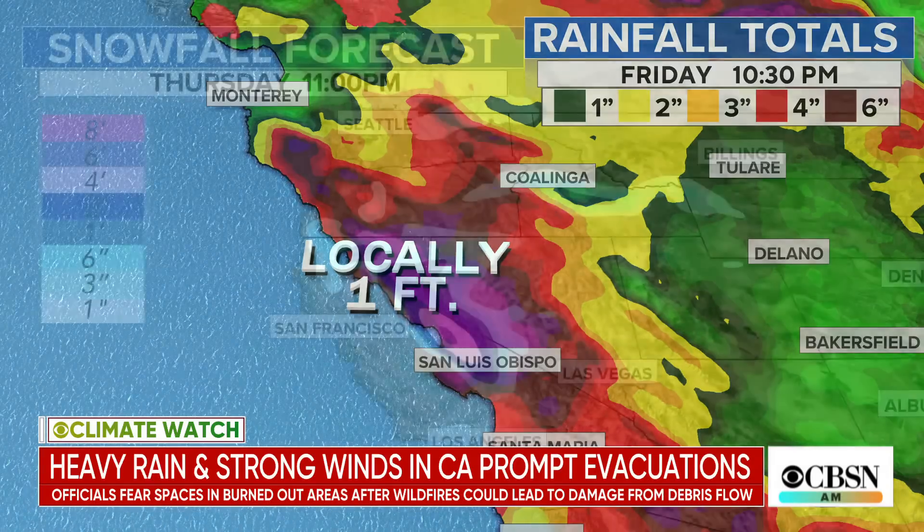Look at all that mountainous terrain right there. That mountainous terrain funnels the rainfall down — it just rolls downhill and can cause disastrous flash flooding. Also, the mountains — look at that — we're going to see as much as 6 or more feet of snow.